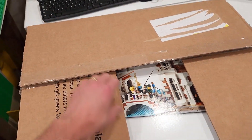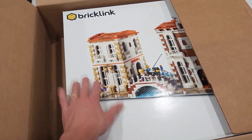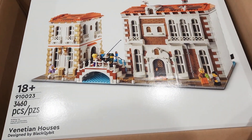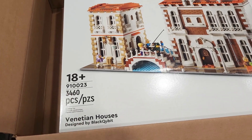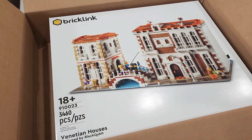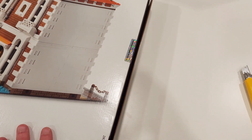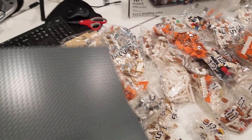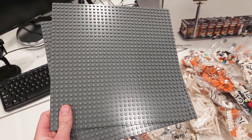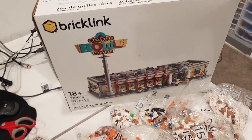Both of these BrickLink sets are going to be fantastic when we place them in the LEGO city. I've got some really cool plans for integrating this into the LEGO city in like a canal — this is the Venetian Houses with 3,460 pieces. Oh my gosh, this thing is huge. They come with specialized hologram seals. It also comes with an interior box and a huge amount of bags and pieces, plus two dark gray 32x32 base plates — same as the bowling alley.